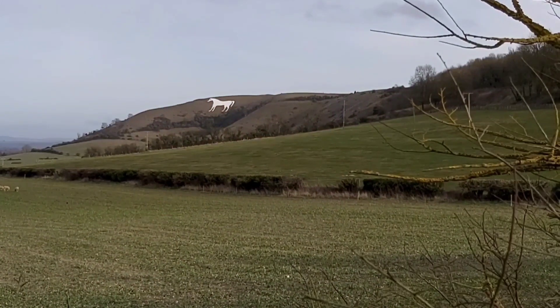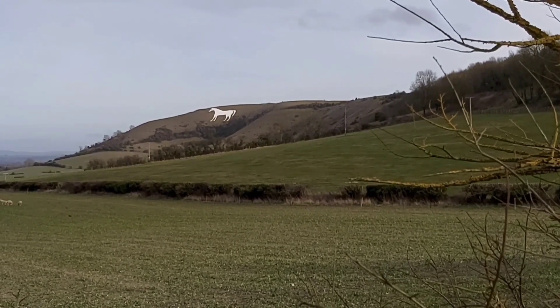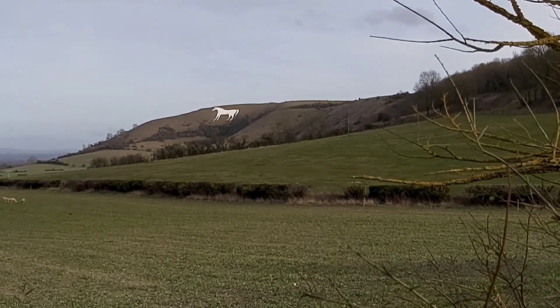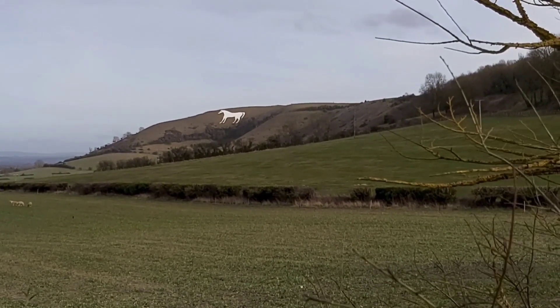Hi guys, my name is Darren Ellis, aka Wild Camper 1967, and this is my first camp for 2024. I am heading up into the hills - here is exactly where I'm heading, to the top of that hill. Watch this video, and if you like what you see click the like button, and if you want to follow my channel just click subscribe.